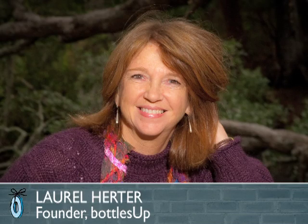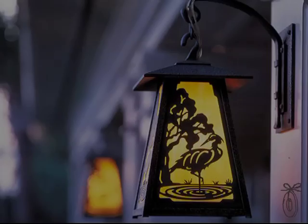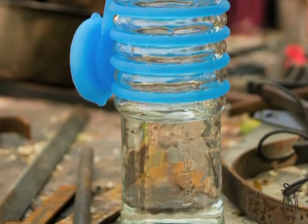That was Laurel Herter's intention. Laurel is the founder of Bottles Up and she's an architectural glass designer. She has a real keen eye for the potential of what glass can do and where it can live.